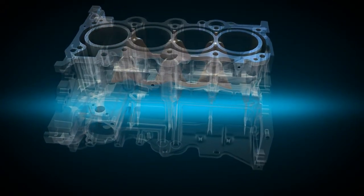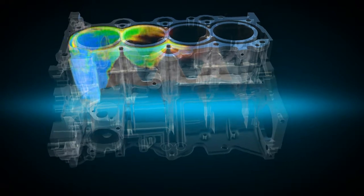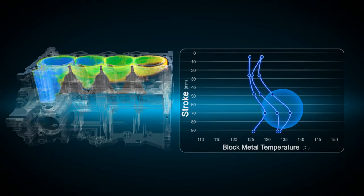Water jacket inserts help maintain a stable temperature balance between the upper and lower block by optimizing the flow of cooling water, and also enhance fuel efficiency by minimizing friction between the cylinder block and the pistons.